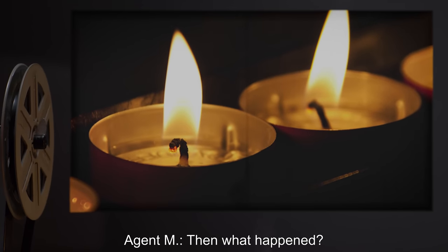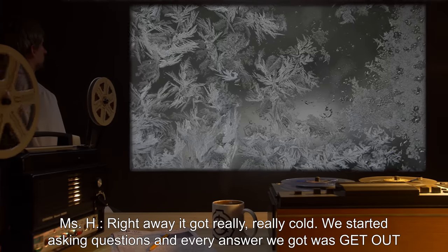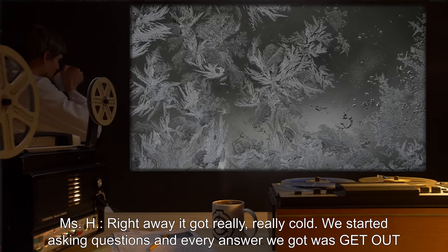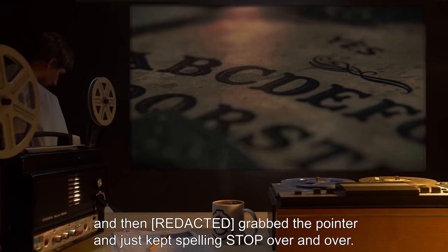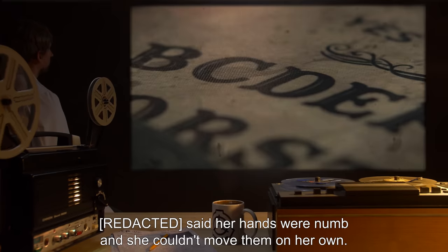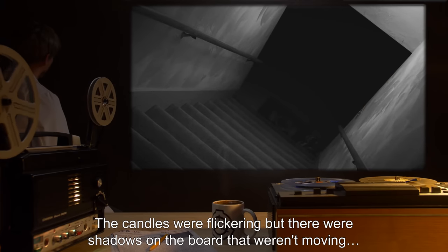Agent M: Then what happened? Miss H: Right away, it got really, really cold. We started asking questions, and every answer we got was 'GET OUT.' And then [name redacted] grabbed the pointer, and just kept spelling 'STOP' over and over. [Name redacted] said her hands were numb, and she couldn't move them on her own. The candles were flickering, but there were shadows on the board that weren't moving.